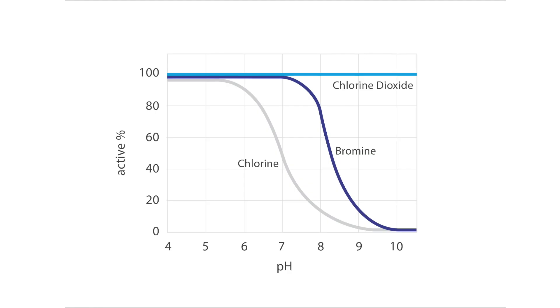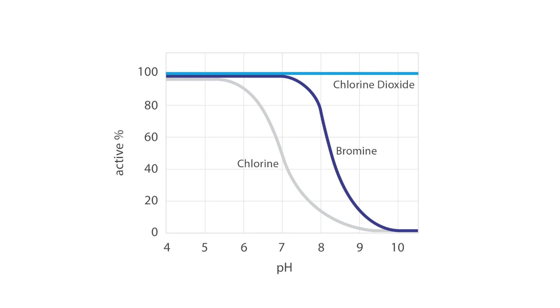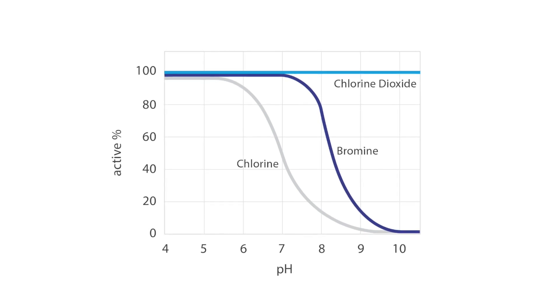It's true that gram for gram chlorine dioxide will always be a more expensive treatment option than competitive treatments such as chlorine and bromine. The real benefits come from the performance efficiencies that you can obtain by effectively applying chlorine dioxide to remove biofilm and microfilling from your process. These cost benefits can exceed several times the cost of the process itself.